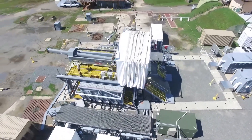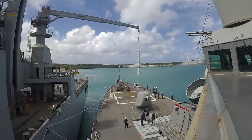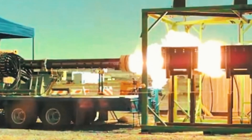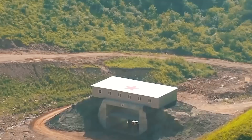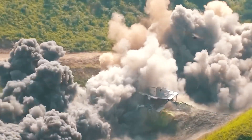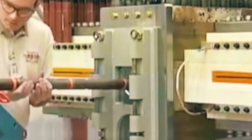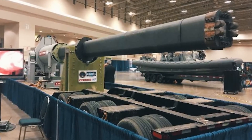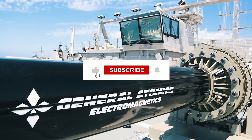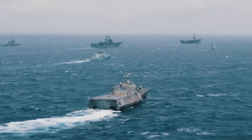Railguns offer a number of compelling economic and environmental benefits that make them a promising technology for militaries and governments around the world. As research and development in this field continues, it is likely that we will see even more innovative and sustainable uses for railguns emerge in the years to come. Railgun technology has the potential to transform the world of weapons and their impact on the environment. Which would you rather face — traditional weapon systems or railgun technology? Comment down below. If you liked this video, make sure to hit that like and subscribe button so you don't miss out on more Best Cool Tech. Thanks for watching and stay tuned for more.